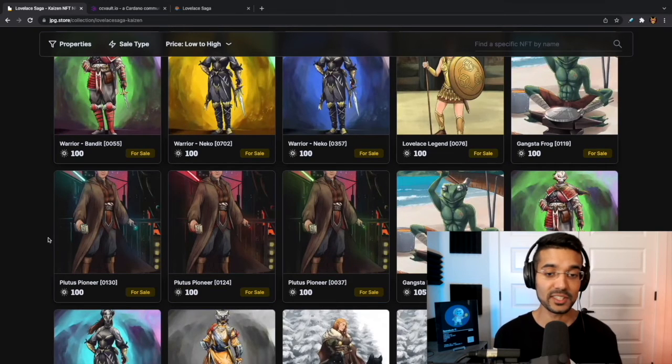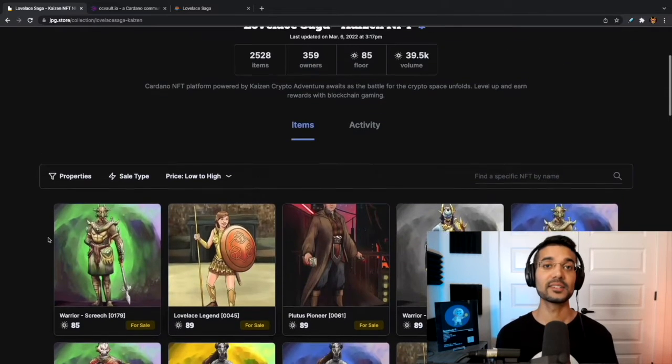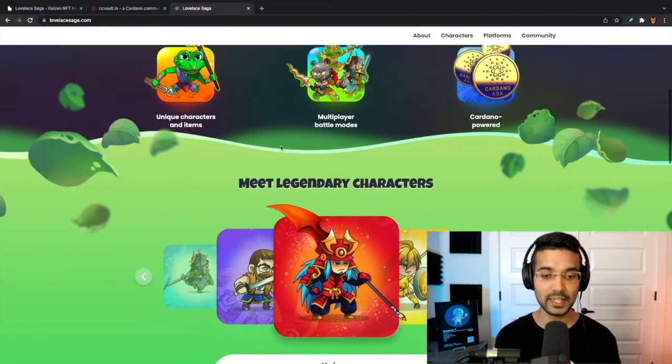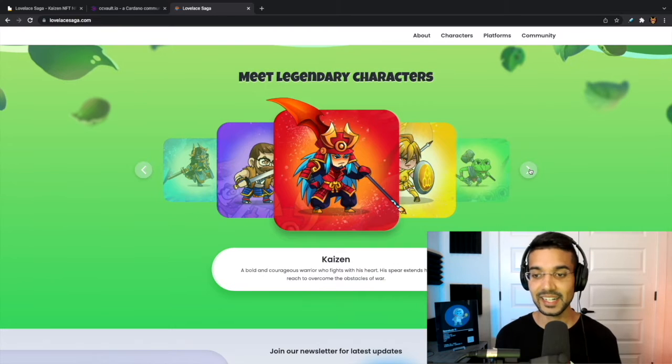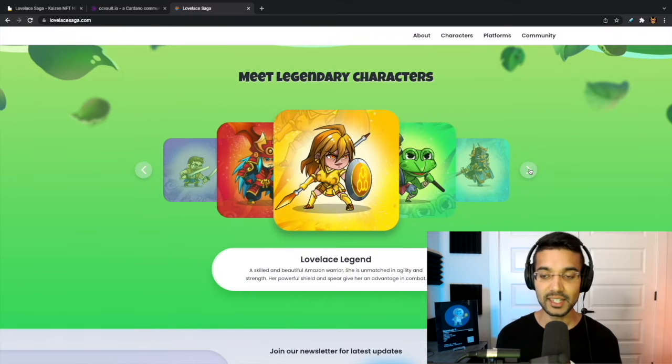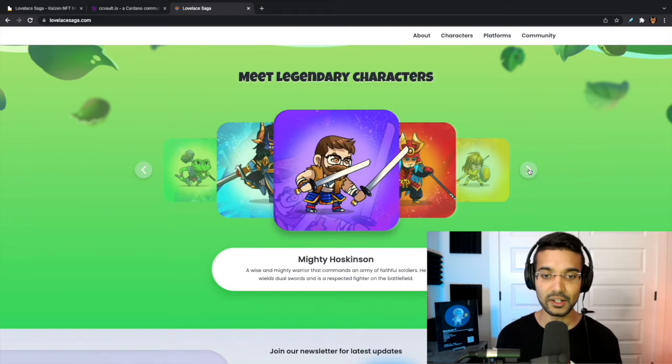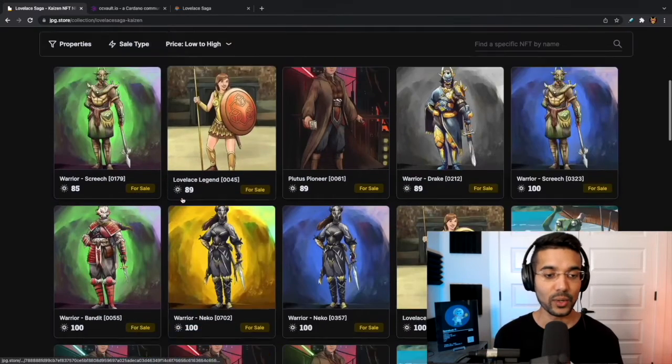These NFTs are essentially going to be playable characters in the Lovely Saga game. This is a work in progress that we are currently building, so you definitely don't want to miss the updates we have coming. Make sure you hit that subscribe if you're interested in blockchain gaming, play-to-earn, and all that kind of stuff — lots more updates to come on that.